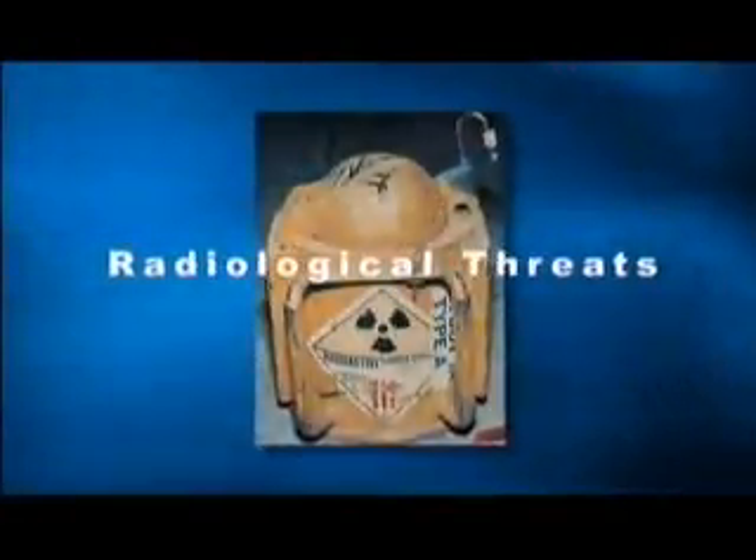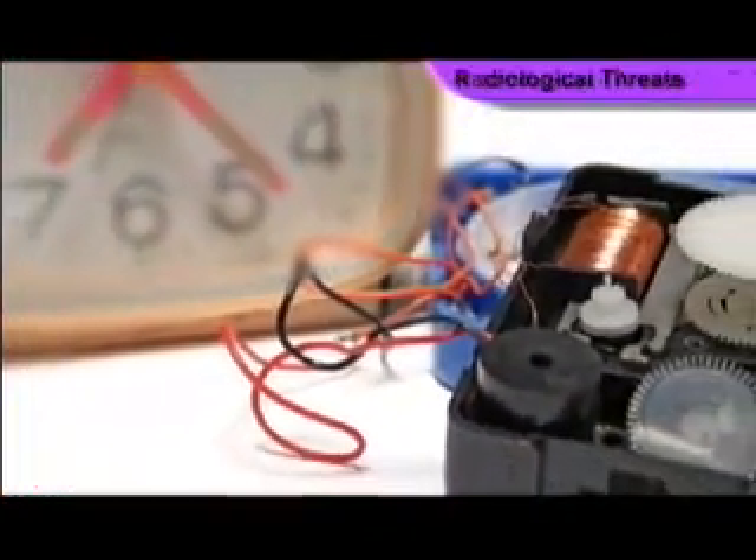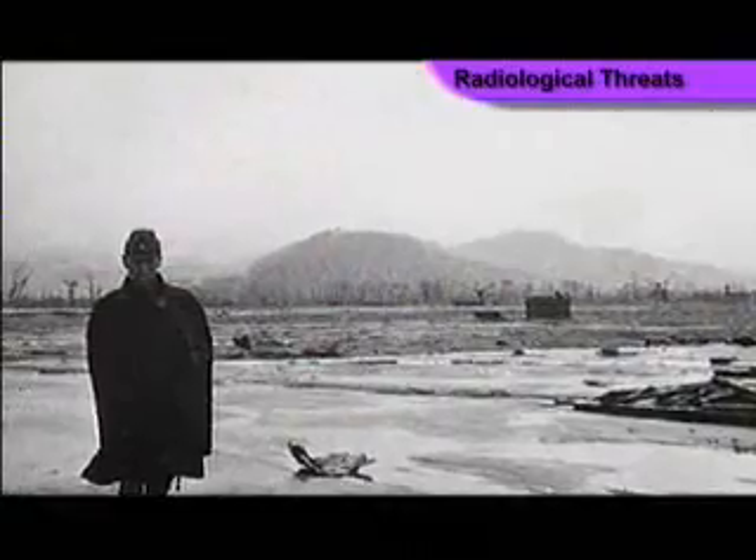Dirty bombs are conventional explosives spiked with radioactive material. They may be used to disperse harmful radiological material into the environment, causing radiological contamination over a wide area.